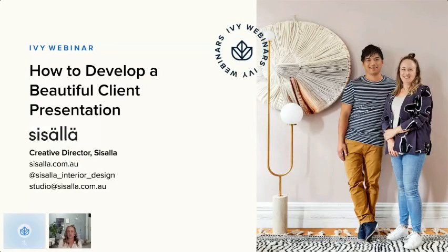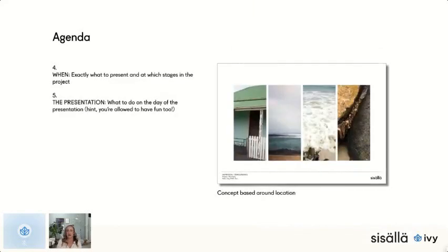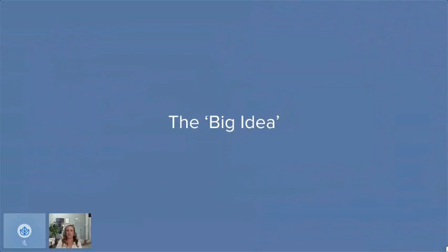We're going to click through some slides and cover a few different points. Firstly, we're going to talk about the big idea — what the big idea behind the design concept is. Then we're going to talk about why a client presentation is so important, what should be part of a client presentation, when different aspects should be shown, and finally actually delivering the client presentation.